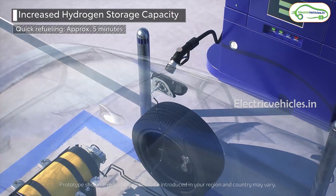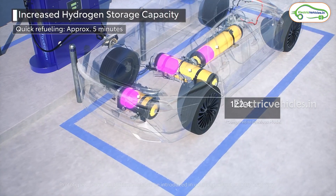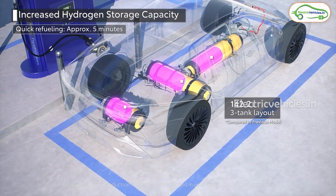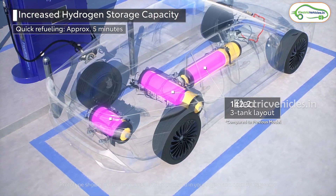The next negative is the cost of setting up hydrogen fuel stations. There are no hydrogen fuel stations available in India as of now, and setting up a hydrogen fuel station costs more than setting up an electric charging station. Additionally, hydrogen cannot be extracted or imported from other countries for vehicle use.